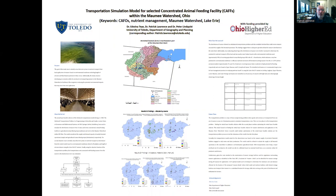Hello, my name is Dr. Patrick Lawrence from the University of Toledo Department of Geography and Planning. I'm here presenting a poster presentation on behalf of my graduate student, Dr. Edwina Tyree.